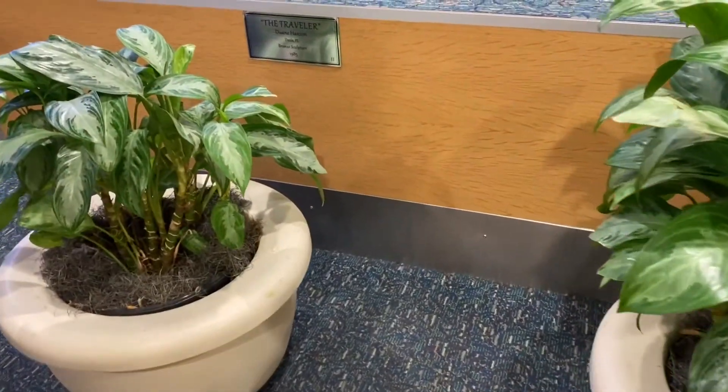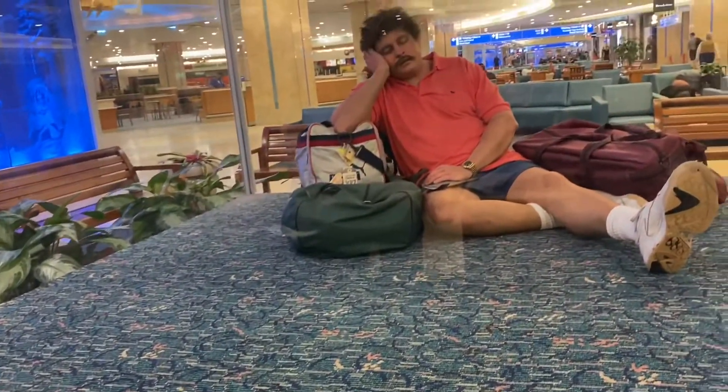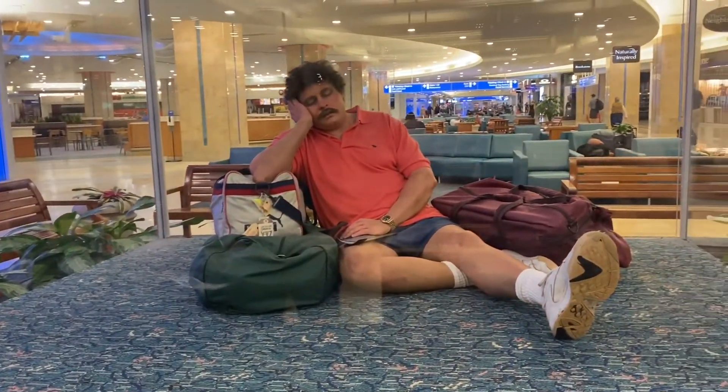We did have some extra time to spend in the Orlando airport and we were able to catch a glimpse at this really cool sculpture of the traveler.